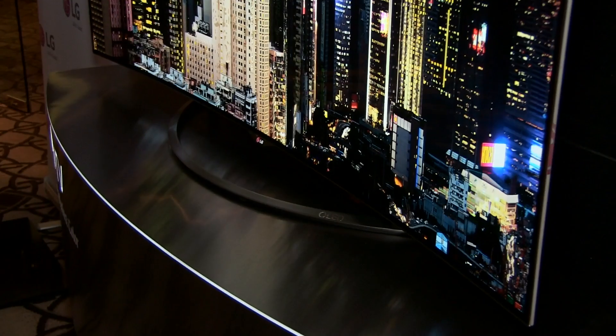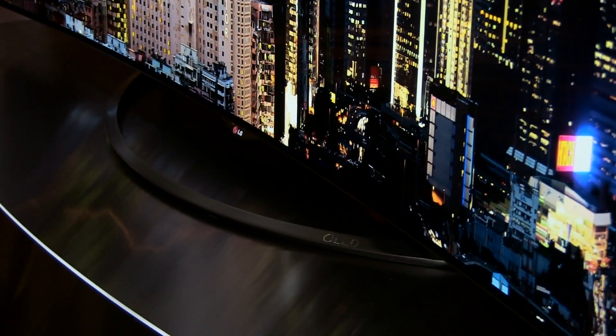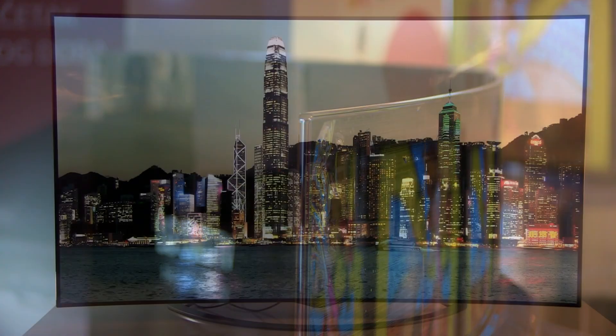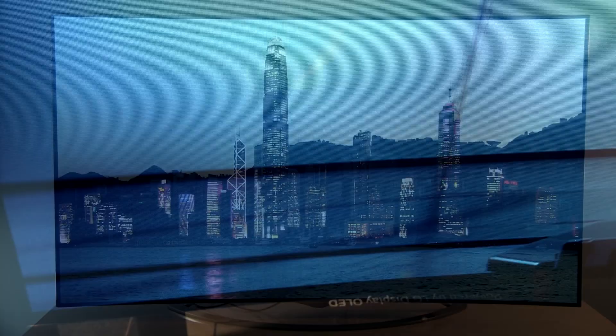OLED TVs are great if you test them for a week or two, but what will happen after longer periods and with normal usage? People are talking about the blue component of the OLED material that cannot keep up its luminance, which should make the picture look reddish or greenish over time. Also, what about image retention and burn-in?